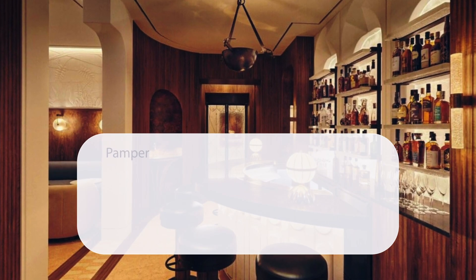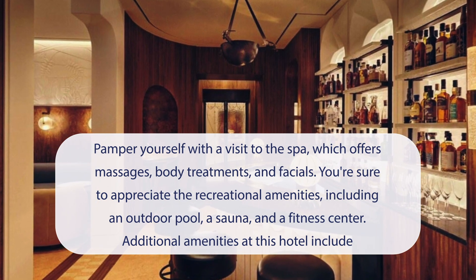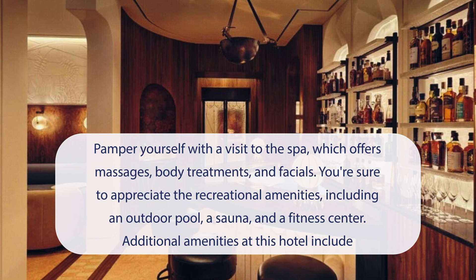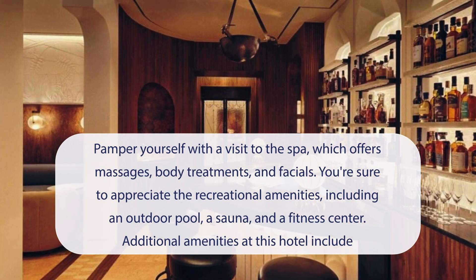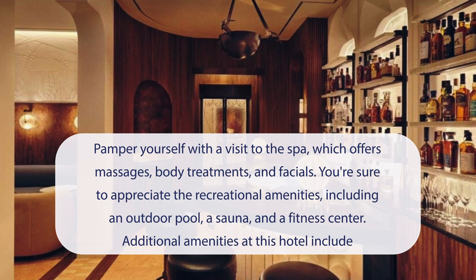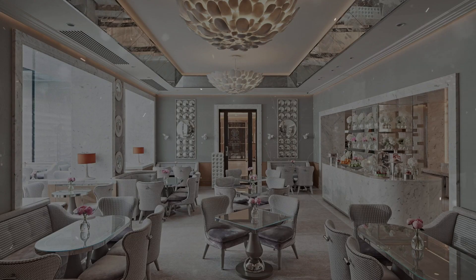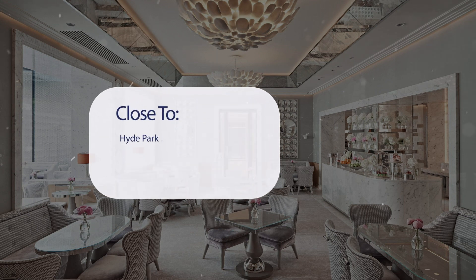At the Berkeley, you can pamper yourself with a visit to the spa, which offers massages, body treatments, and facials. You're sure to appreciate the recreational amenities, including an outdoor pool, a sauna, and a fitness center. Additional amenities at this hotel include complimentary wireless internet access, concierge services, and babysitting.